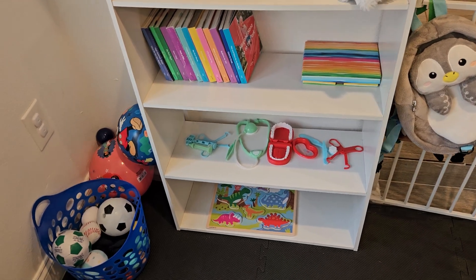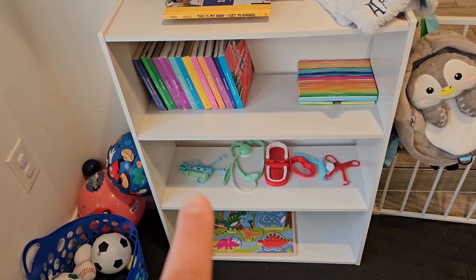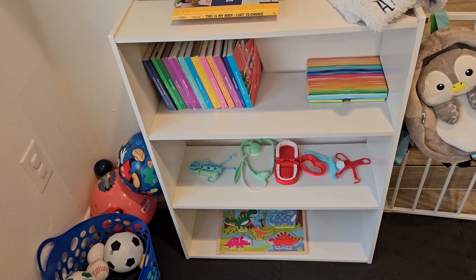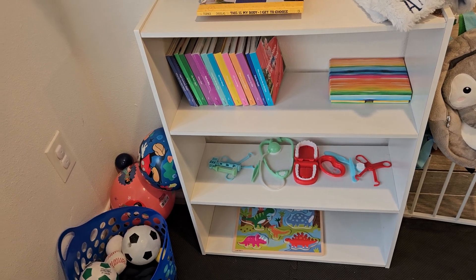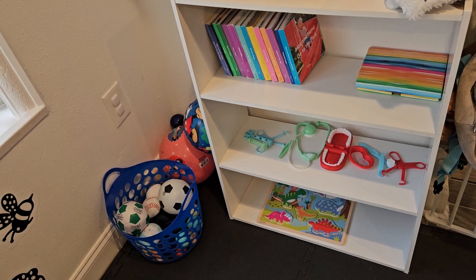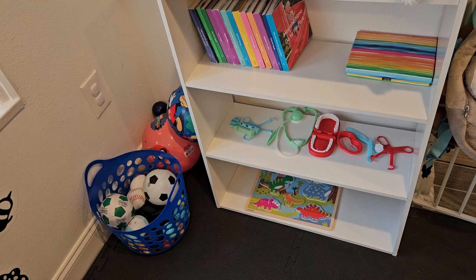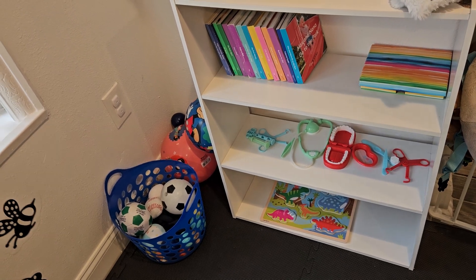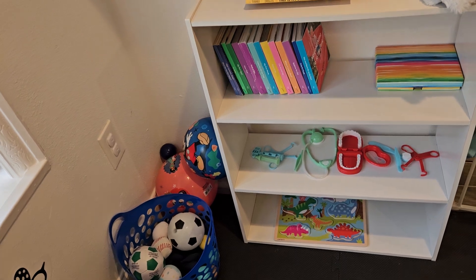He has a doctor's appointment coming up Monday, so I put out this little Dr. Dennis kit I got from Dollar Tree. I thought it'd be great so he could play with it before our appointment. And then on this bottom shelf I put out this little puzzle — I have the dinosaur stacker, so I thought another little dino toy would be fun.